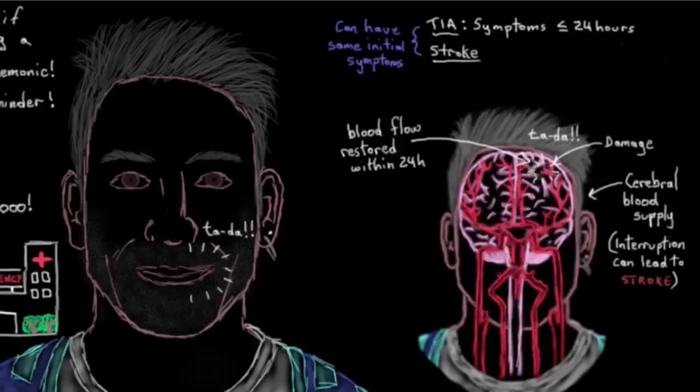On the other hand, if the blood flow isn't restored within 24 hours, then by definition a stroke has occurred, and the symptoms would last longer than 24 hours, and they may start to resolve after treatment. So there's a quick way to assess if someone might be having a stroke — the FAST assessment. And just as a reminder, if you do notice these symptoms, then the person needs to be taken to a hospital right away.